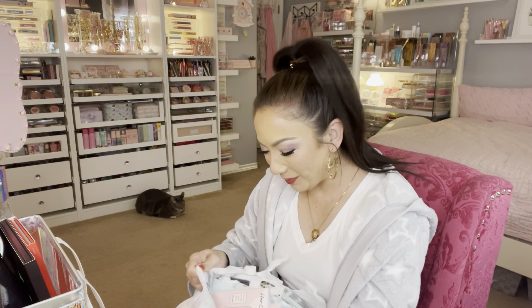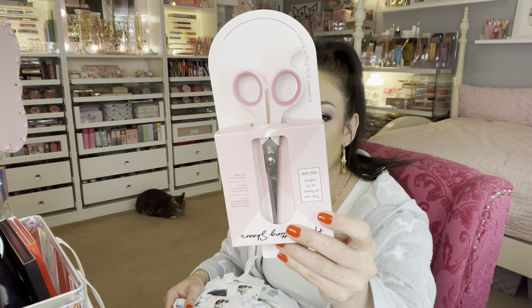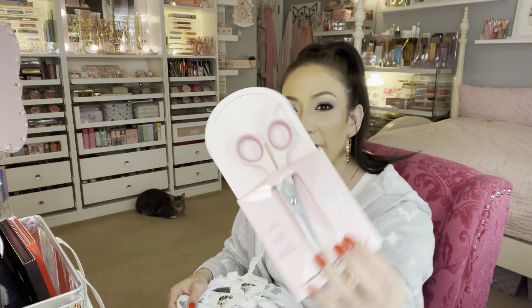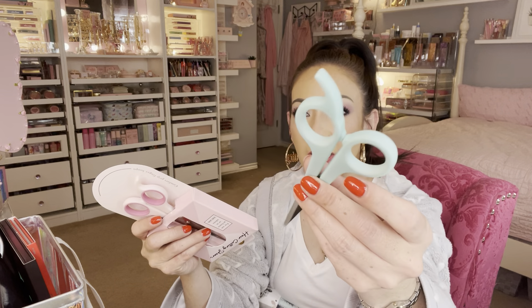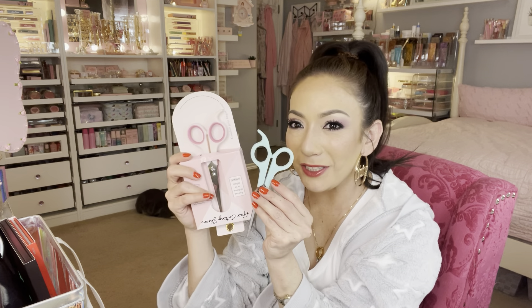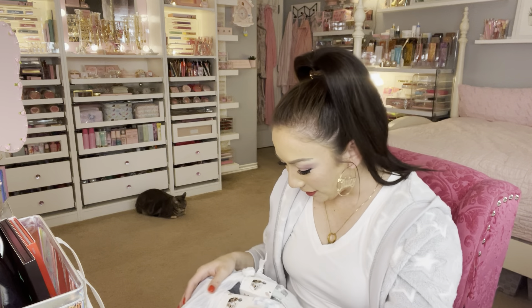First up, I found these hair cutting scissors — they're pink and $4.99. I also found these the other day. I just like little pastel stationary stuff, so I thought that was cute. These were also $4.99 and they work really well. So if you want to trim your hair or use them for other stuff, there you go.